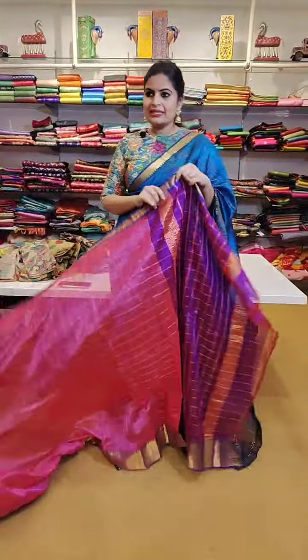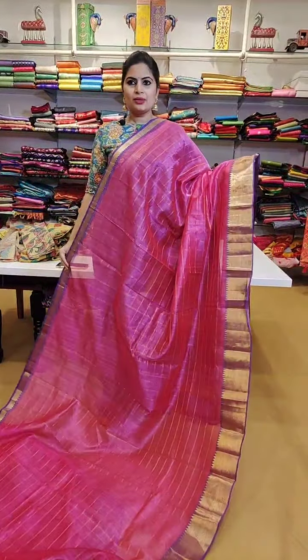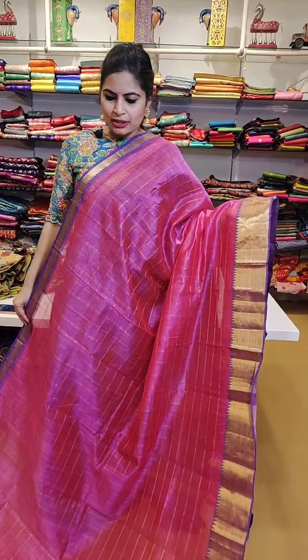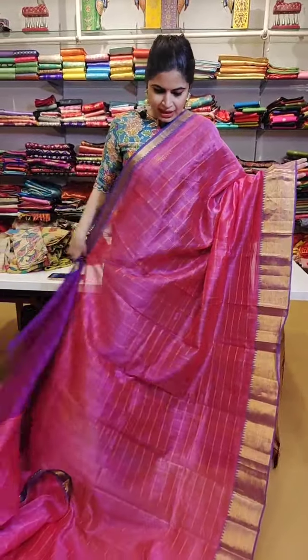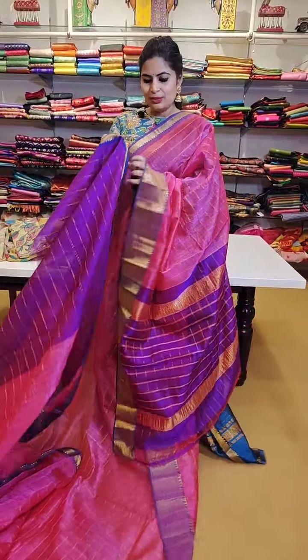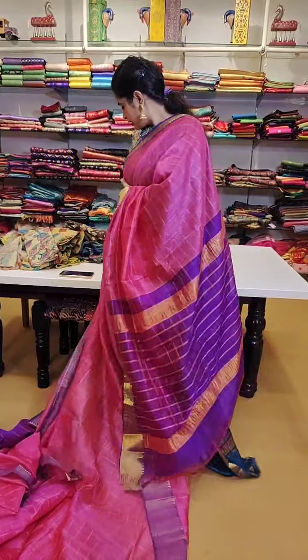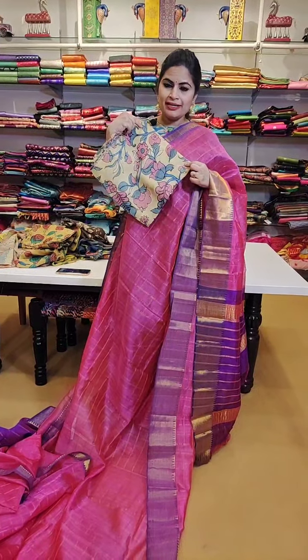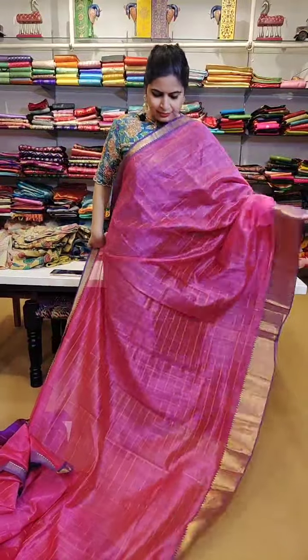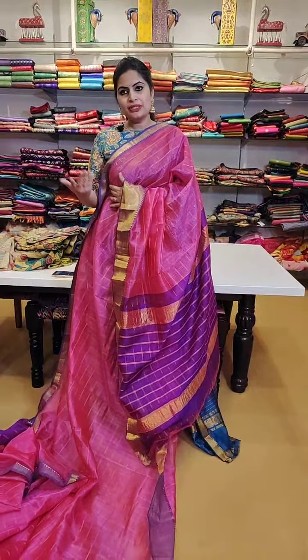The cost of the sarees starts from 4999 and the maximum price shown till now is 6500. The next set of sarees are pure pattu sarees in the 11000-12000 price range. Here is another checks saree priced at 5999 - a very beautiful saree. One in contrast with yellow and pink florals - very beautiful, priced at 5999. Or if you want to go for contrast you can go for the green blouse like the one which I am wearing, which also has nice pink florals on it.